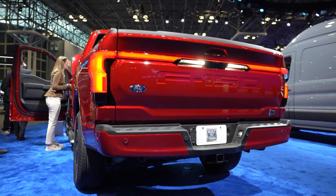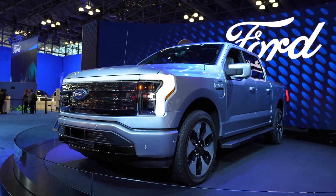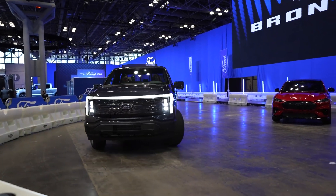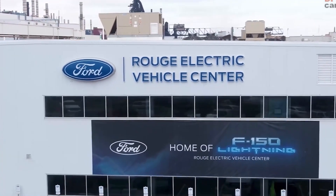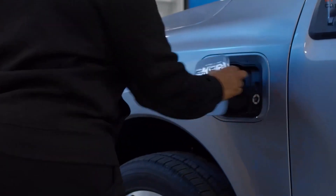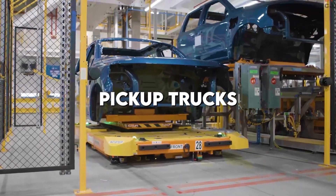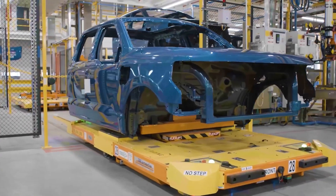During our first test drive, we complimented the Lightning on its quick acceleration and were pleasantly surprised that it was able to keep the refined road manners of the standard F-150. Ford held an event in July 2019 to demonstrate that a prototype of the electric pickup could tow a line of train cars weighing a total of one million pounds while loaded with F-150s. Only pickup trucks equipped with the extended range battery as an add-on feature are able to achieve this level of performance.